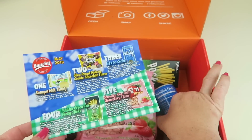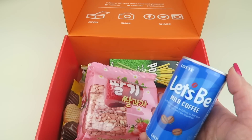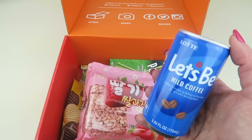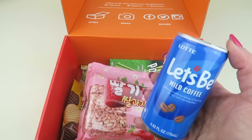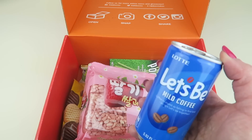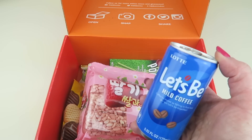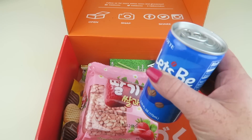The one item I'm not going to try — I was hoping my husband would be here — is a little coffee drink. I don't drink coffee so it wouldn't be fair for you guys. It's called Let's Be Coffee and it says it's a can of mild coffee. The company has been brewing popular canned coffee in Japan for many years. This real brewed series is specially aimed at coffee lovers, made from freshly ground coffee beans. You can enjoy it hot or cold. I'll have my husband taste it and let you know what he thinks.